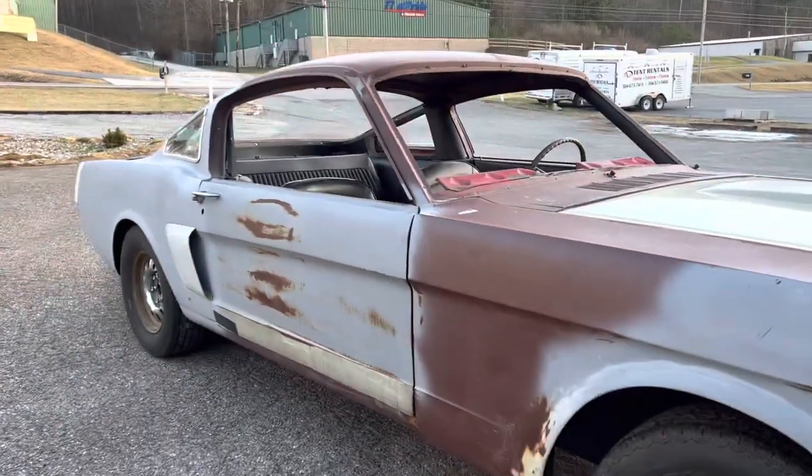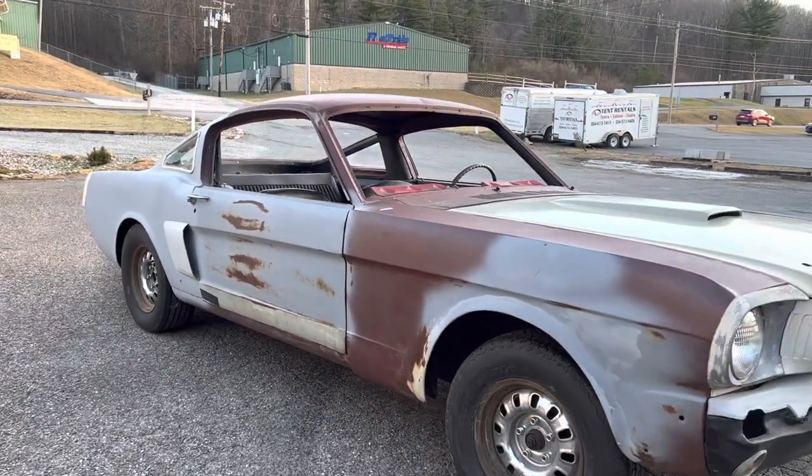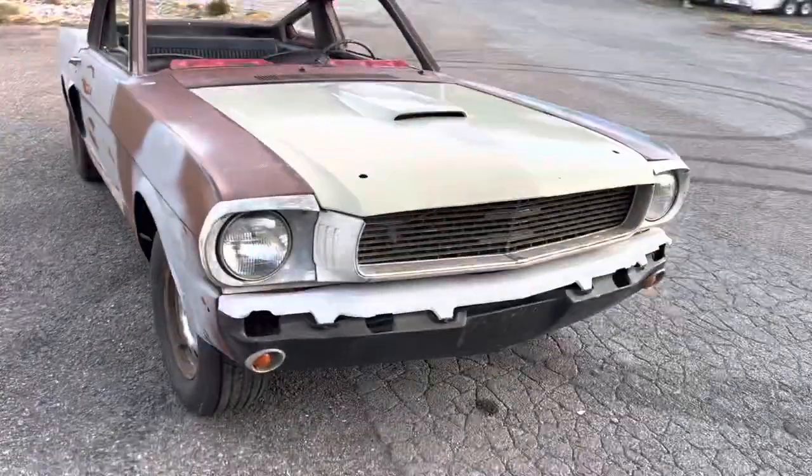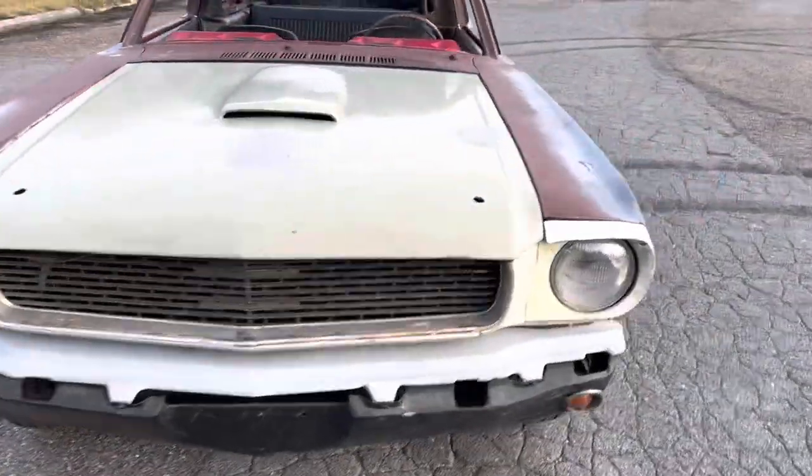The body's really straight. Somebody had just started doing a little body work on the bottom of the door, but the frame rails, front and rear, and everything are great. I've got pictures of everything.